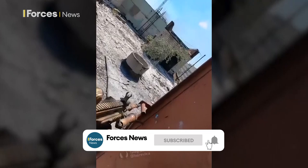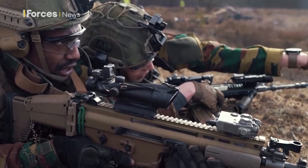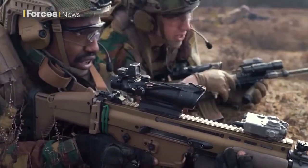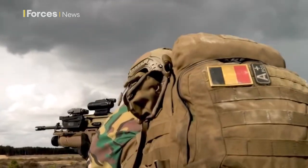The Special Operations Forces Combat Assault Rifle, otherwise known as SCAR, is already in use in Ukraine. Belgium has supplied the weapon as part of a 90 million euro military aid package. It's the latest generation of modular assault rifle designed and manufactured by the Belgian company FN Herstal.